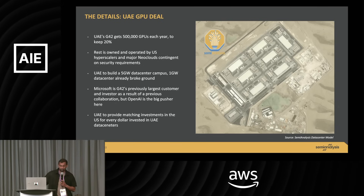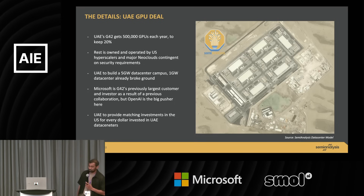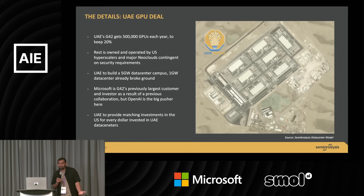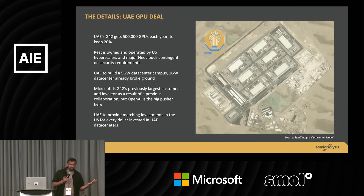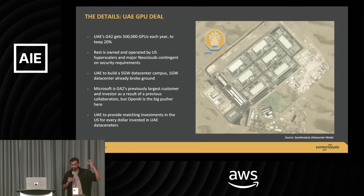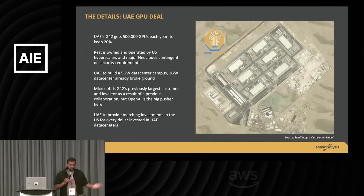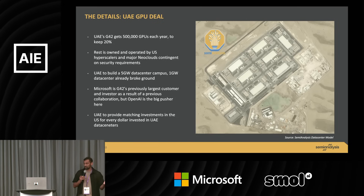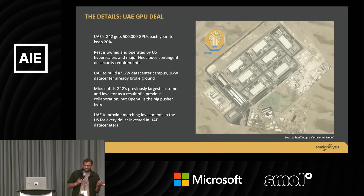Most of the compute — 80% of it — goes to US companies. Is this intended for inference or training? I think the lines are blurring. People today in their inference clusters at night in the US are just running reinforcement learning with verifiable rewards, generating trajectories and keeping the good tokens when there's low utilization. Inference clusters are now also training clusters. And also, this is a five gigawatt data center — you could do training, for sure.